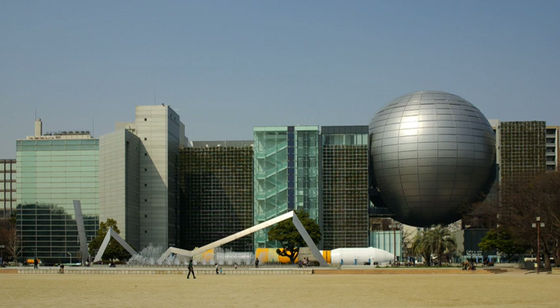It is located in Shirakawa Koen along with Nagoya City Art Museum, midway between Osu Kannon and Fushimi subway stations, on Fushimi Dori.